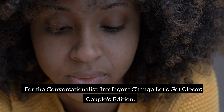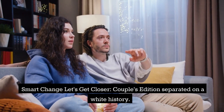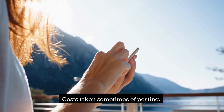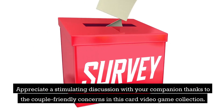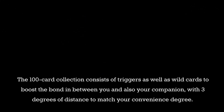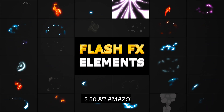For the conversationalist: Smart Game Let's Get Closer, Couples Edition — $30. Enjoy a stimulating discussion with your companion thanks to the couple-friendly questions in this card game collection. The 100-card set includes prompts and wild cards to strengthen the bond between you and your companion, with three levels of intimacy to match your comfort level. Available at Verishop and Amazon for $30.